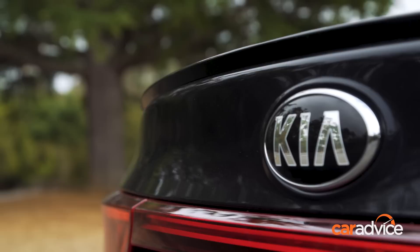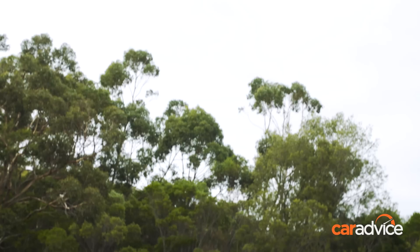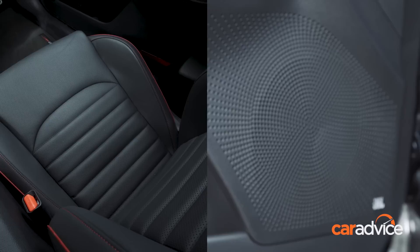Kia might be moving up market, but it's not asking premium money. The GT is priced from just $31,990 drive away and comes with essentially everything the company has to offer: keyless entry, leather seats, and a fancier 8-speaker audio system. The only option is metallic paint and even that costs just $520.